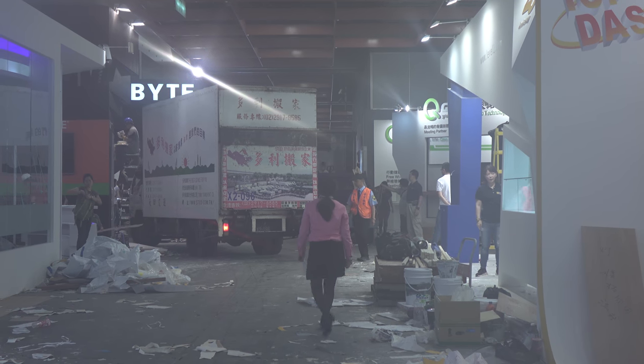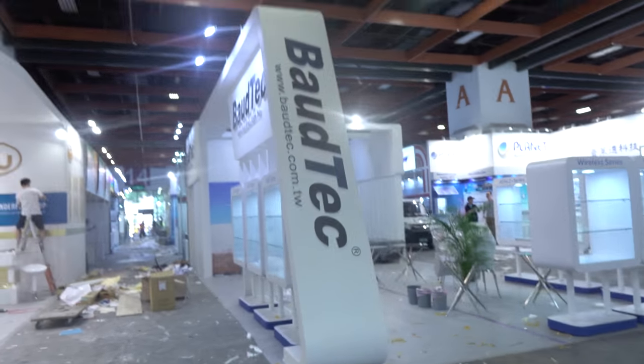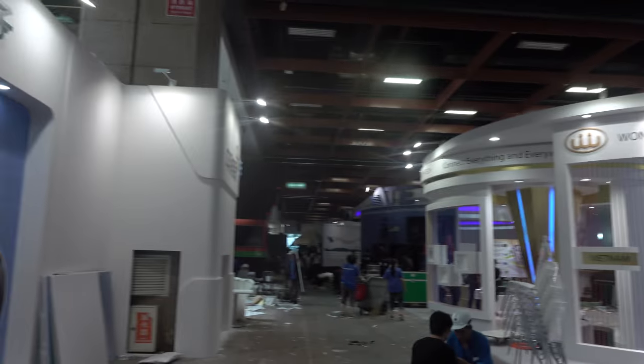If you ever want to go somewhere you probably shouldn't be, just grab a hard hat — it's amazing where you can go with one of these things. This is what Computex looks like the day before — actually, it's like half a day before the event. The amount of work that goes into putting this thing together in a very short period of time is mind-boggling.